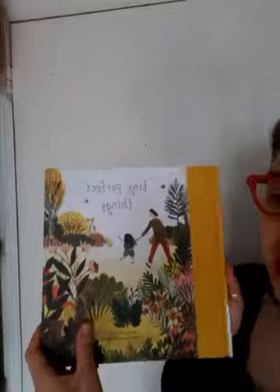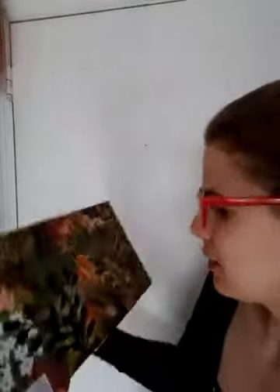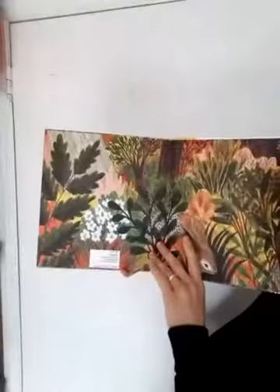Hello boys and girls! Today we're going to read a story that's going along with our spring and season changing theme. This one's called Tiny Perfect Things, and it looks like a grandfather going on a walk with his granddaughter, and they're looking at all the beautiful things that they can see, all the things that have come to life.